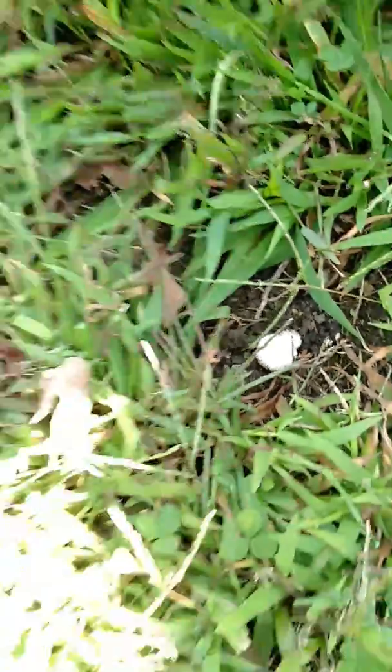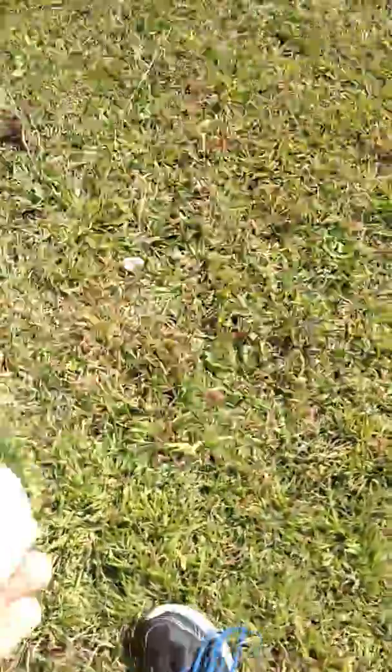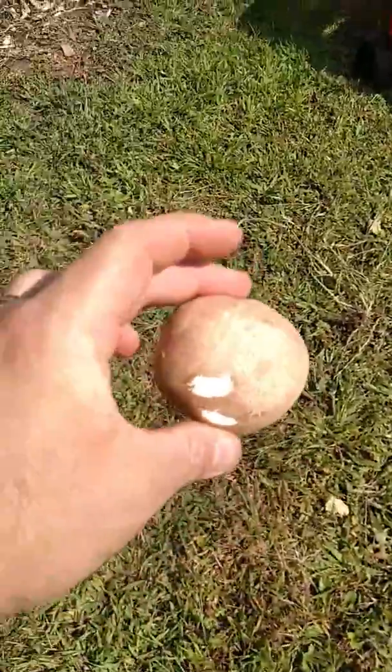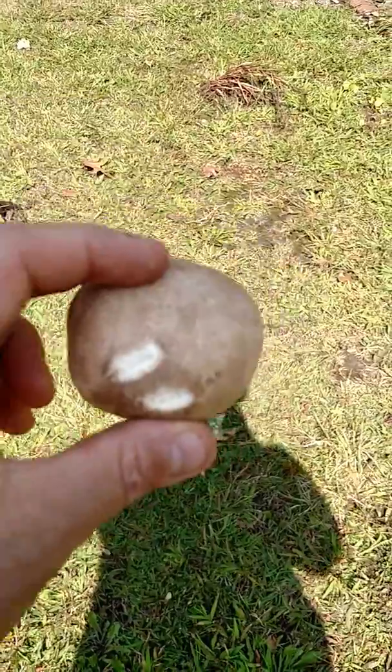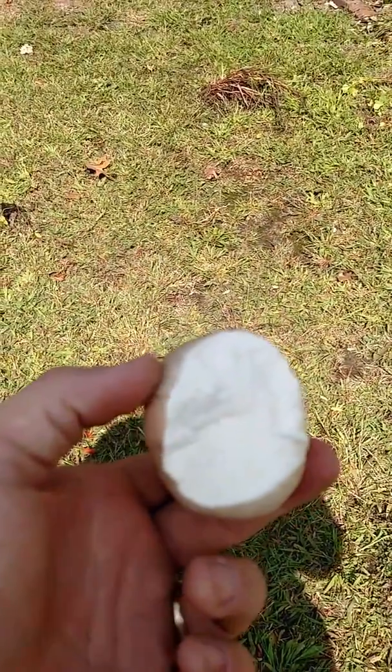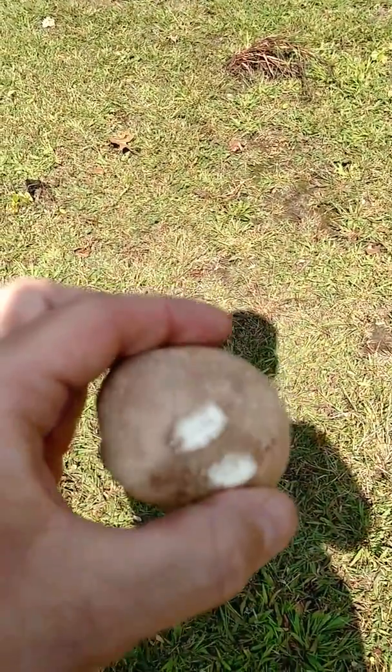Forming. And there's probably a whole bunch of them all over the yard if I were to keep going. But this is a good size one. I'll be perfectly honest with you, I'm not a huge fan of them in terms of flavor, but they are edible. So I may take this one inside and cook it up.